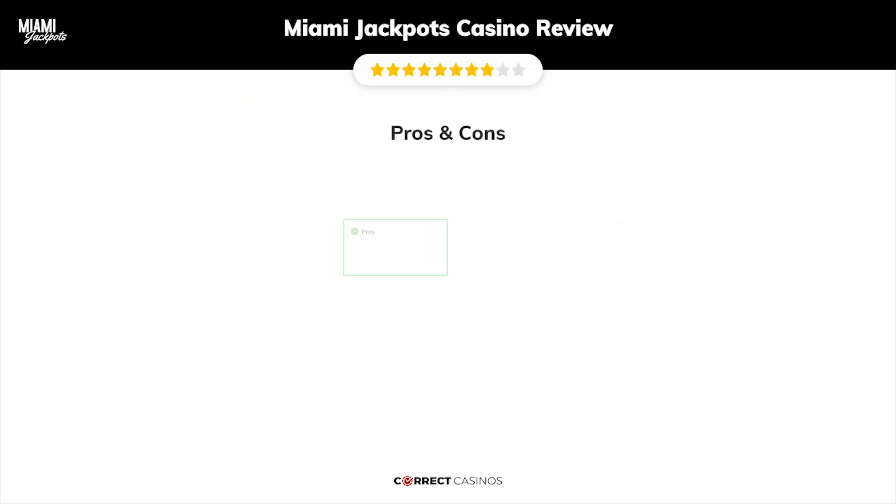The final verdict: Miami Jackpots Casino strengths are 2,000 plus games available. Its weakest points are fees on some payment methods. Thank you for watching. Visit correctcasinos.com for more casino reviews.